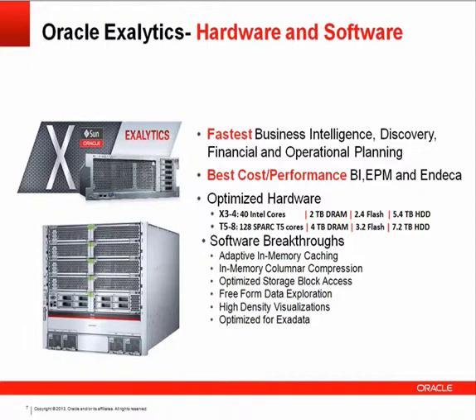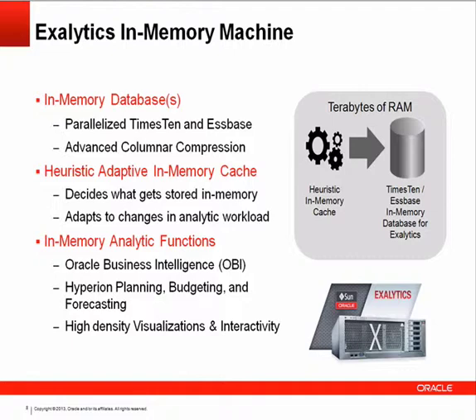In-memory has been a major topic in databases, and Oracle has been doing in-memory for a very long time. On Exalytics, a couple of in-memory databases are leveraged: Endeca or the discovery application stores data in memory, Essbase data resides in memory for certain cube types, and for OBIEE, Oracle has embraced a parallelized version of TimesTen with advanced columnar compression to load large amounts of data from heterogeneous data sets into memory for speed-of-thought, instantaneous response time.